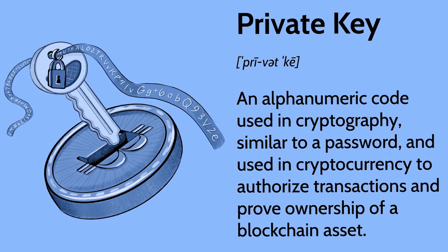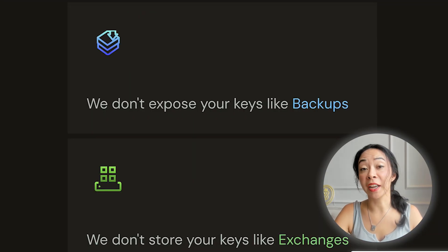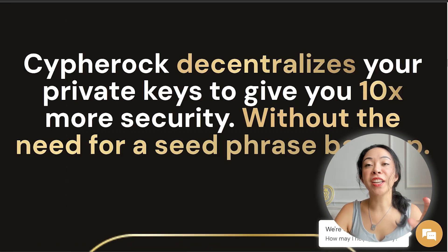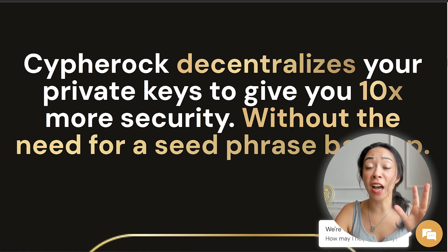With Cypherock, the private key is split into five different locations. You should not keep all five devices or four cards in the same place — you should distribute them geographically for the best security. Cypherock states they cannot expose your keys like seed phrase backups, and they don't store your keys like exchanges do. By decentralizing everything, they claim to provide 10x more security than any other crypto hardware wallet.